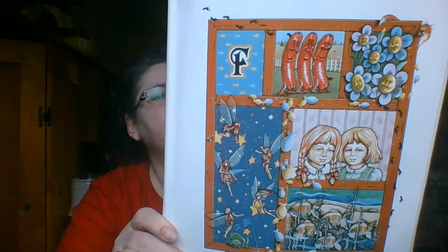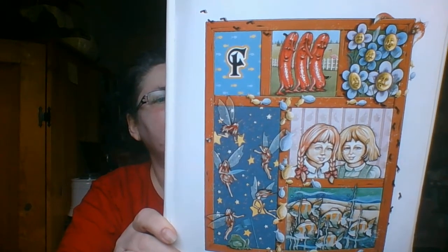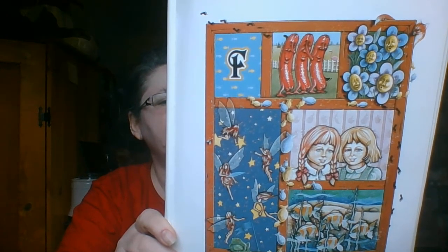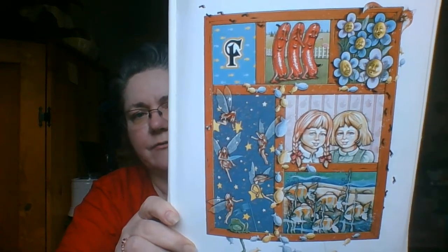F will find frankfurters and flowery places, five-year-old friends who have freckly faces, some fun-loving fairies who flicker and fly, and fat little fish who go floating on by. Can you find the fork?